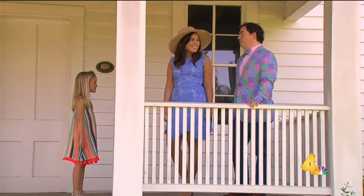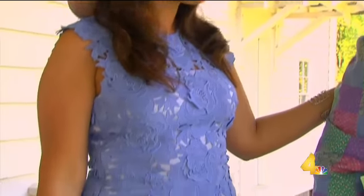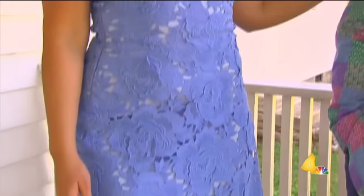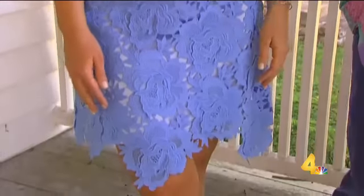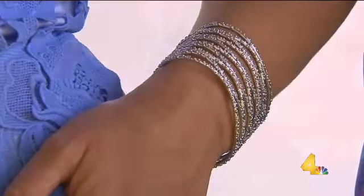Let's talk about Samantha's look — her dress is beautiful. It's from O'Call, a light blue Catherine Dean intricate lace dress. She has on a gorgeous blush hat by Eugenia Kemp, and she's also wearing gorgeous jewelry from Kendra Scott.